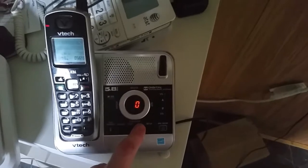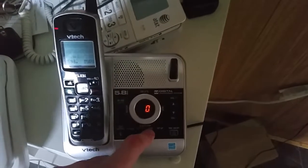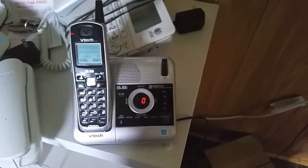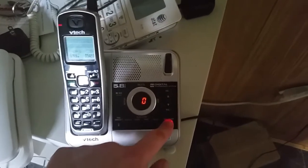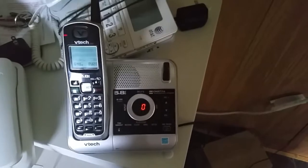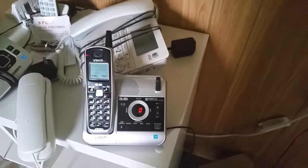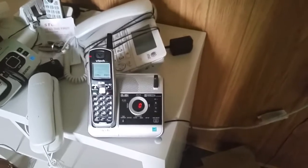Let's play the announcement again real quick, so that way everyone can know what the announcement really is. Hello, please leave the message after the tone. Anyways, let's turn the machine off and then back on, or on and then back off. False — will be answered. False — will not be answered. That was it for the VTEC CS5121 5.8 GHz cordless telephone with digital answer system test. So may God bless every one of you. Thank you.